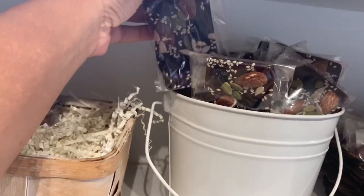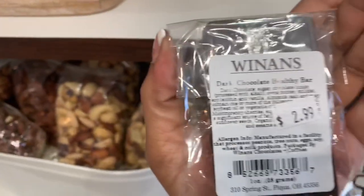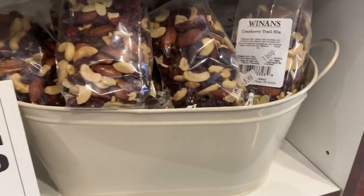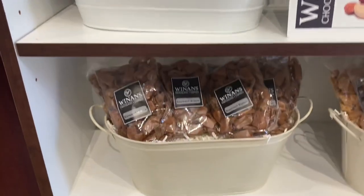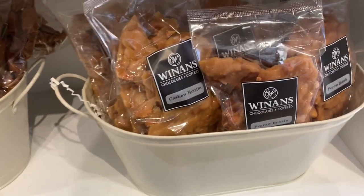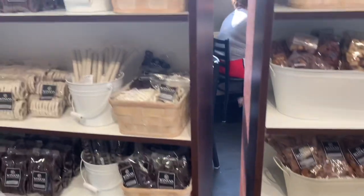We have some nutter butters up here and this nutrition bar that I thought was interesting — I didn't know what it was. Just different types of chocolate that we sell, trail mix, assorted nuts, pecans, walnuts, almonds, and what I think is cashew brittle — delicious!